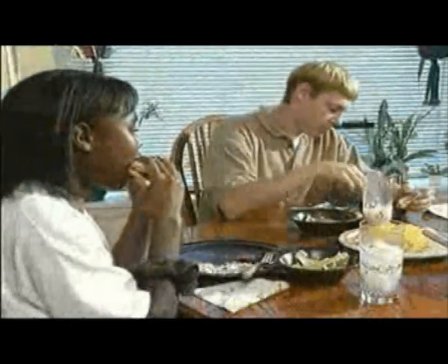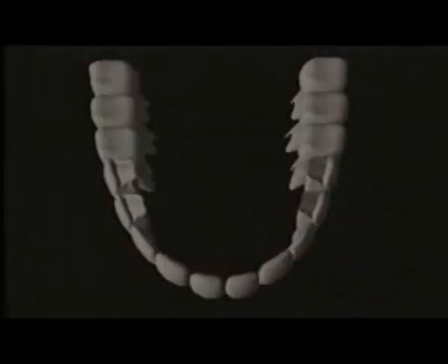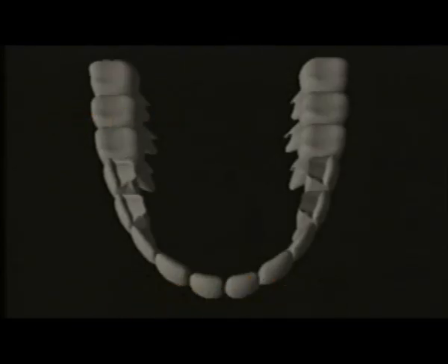Digestion begins in the mouth with the teeth, tongue, and saliva. The sharp-edged teeth tear and rip the food, while the premolars and molars, which have flat surfaces, grind the food into smaller pieces. That is the mechanical digestion of the mouth.